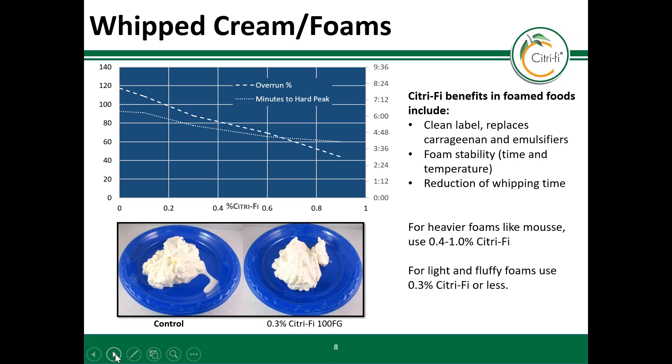The second and equally important step is foam stabilization. Without a stable foam, the foam would fizzle away as fast as it was made. Citrify is an excellent foam stabilizer, preventing the drainage and coalescence of air bubbles.